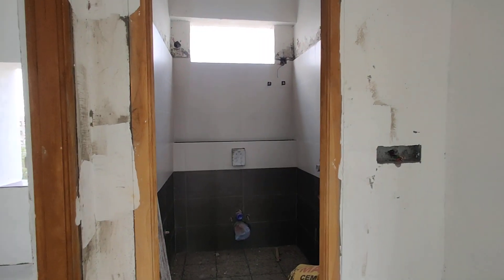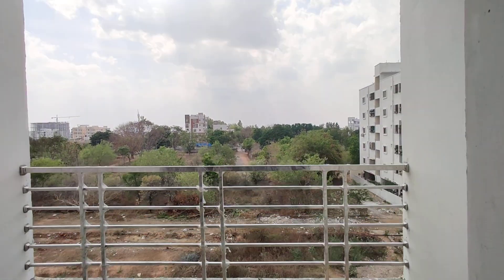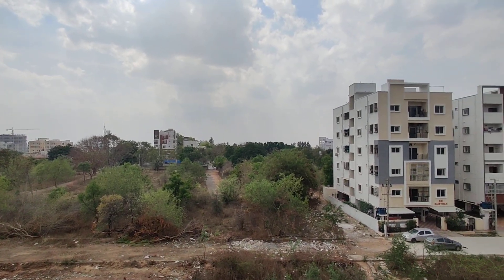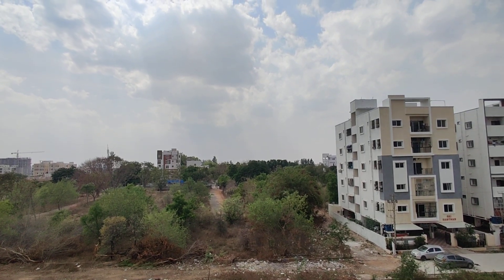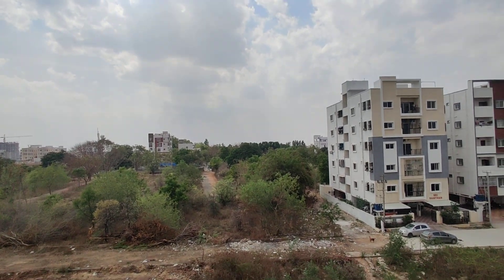This is the common wash area and balcony view. This is a half-acre construction. 2BHK starting is 1,240 square feet and 3BHK is 1,650 square feet.